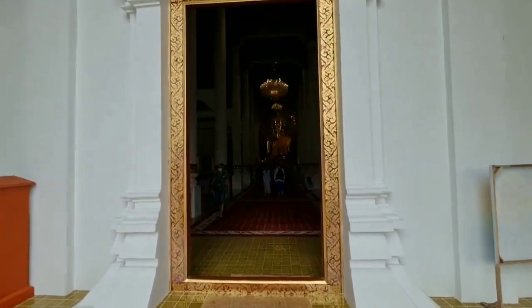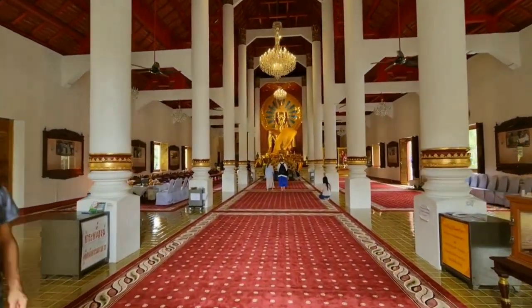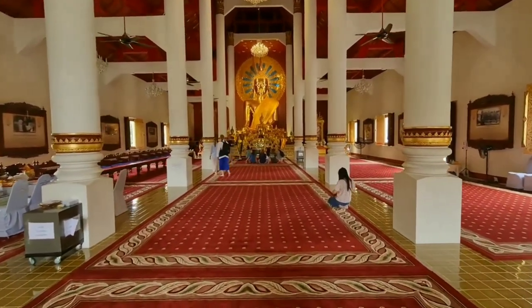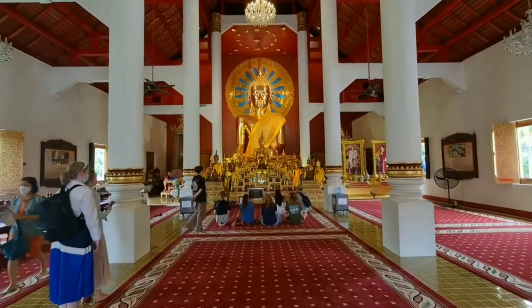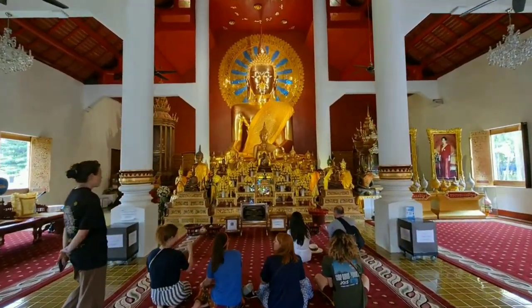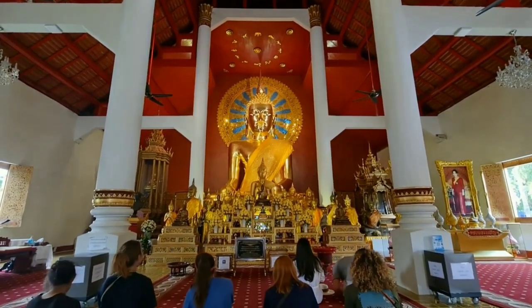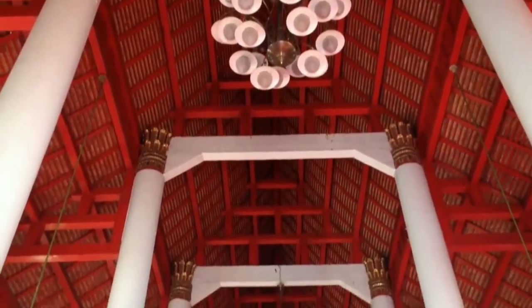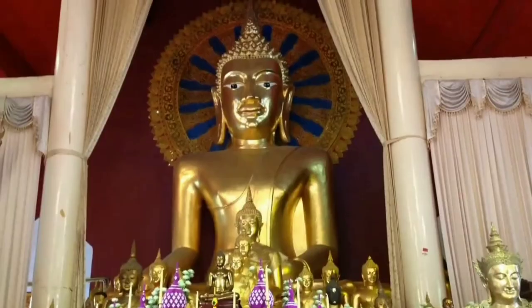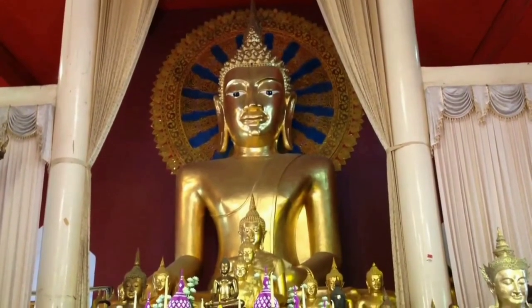The origins of this statue are unknown, but according to legend, it was based on the Lion of Shakya, a statue since lost, which used to be housed in the Mahabodhi temple of Bodh Gaya in India. The Phra Buddha Sihing statue is supposed to have been brought via Ceylon to the region. It is alleged that the head of the statue had been stolen in 1922, and the possibility remains that the present statue, or maybe only the head, is a copy.